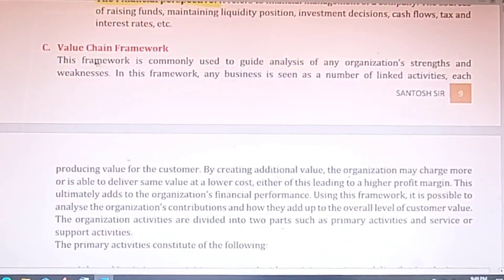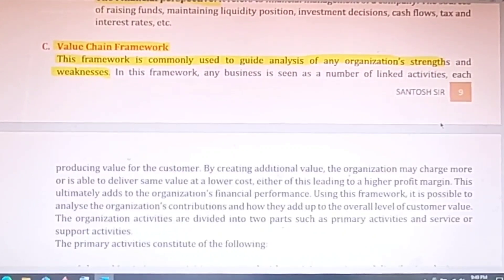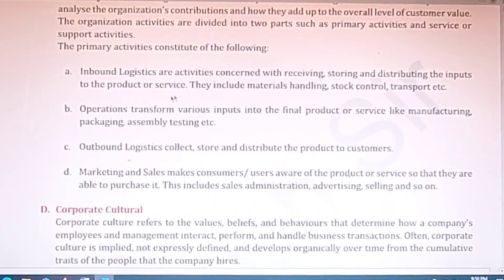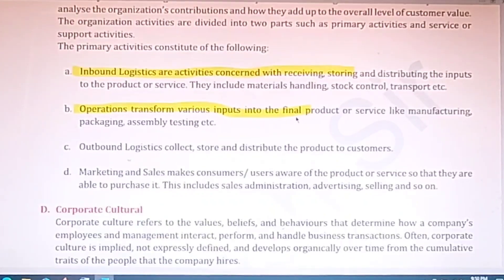The next short note is on the value chain framework — a very important question for exams. This framework is commonly used to guide the analysis of an organization's strengths or weaknesses, and is more or less concerned with SWOT analysis. The primary activities of this concept include controlling the logistics activities of the organization and operations that transform inputs into final outputs.